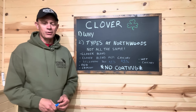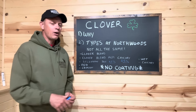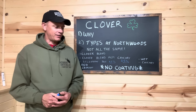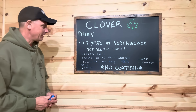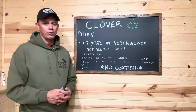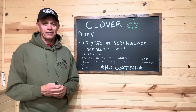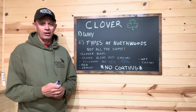You won't find seed coating in our clover blends. You will not find annual clovers in our clover blends. There's a time and a place for these different clovers, but all in the same bag — we've been doing this a long time — that's not the time or the place for them all to be in the same bag.